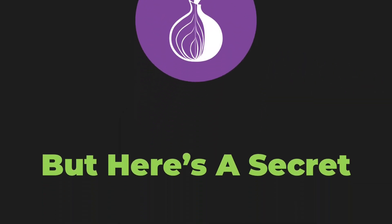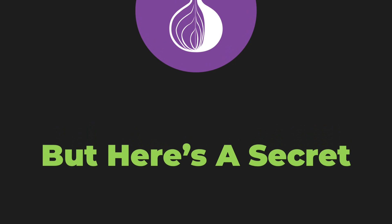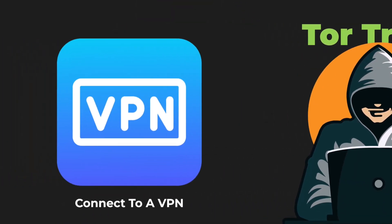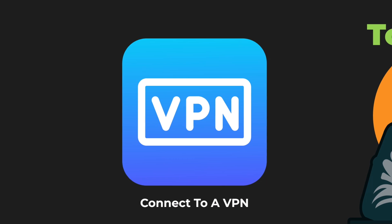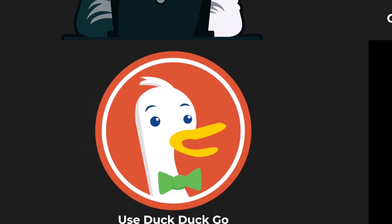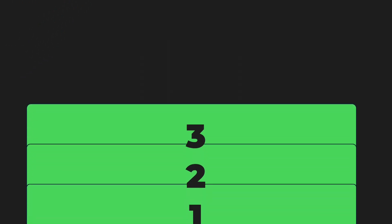Number one is the holy grail of anonymous browsing: the Tor network. But here's the secret most people don't know — don't just use Tor browser alone. The real pros use what I call the Tor trinity. First, connect to a VPN, then open Tor browser, and finally use a privacy-focused search engine like DuckDuckGo. This creates three layers of protection.